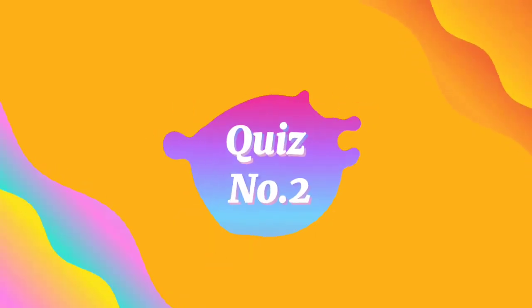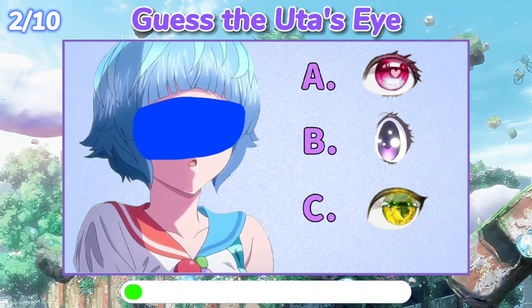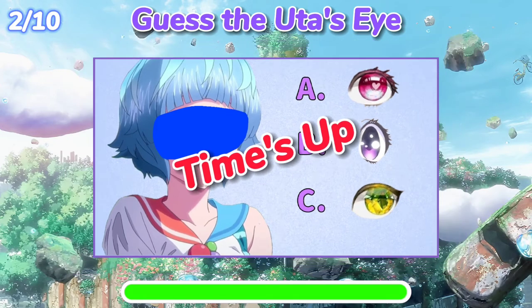Quiz number two: guess Yuta's eye. The answer is B.